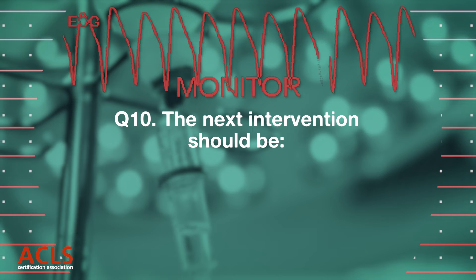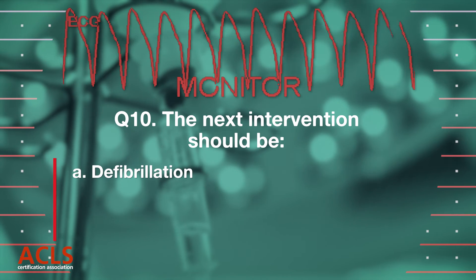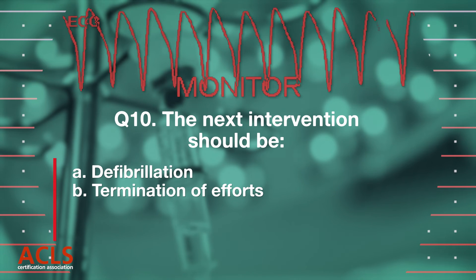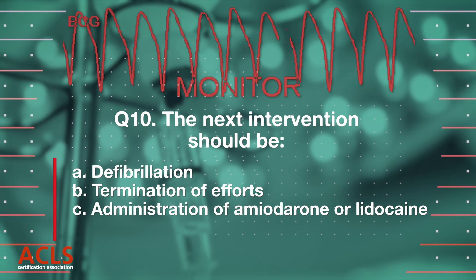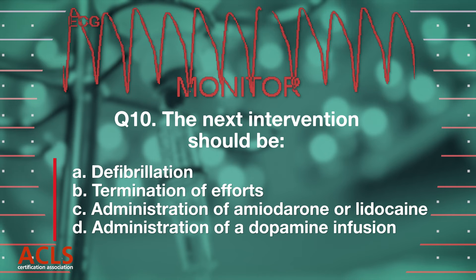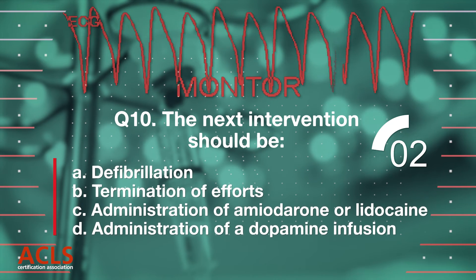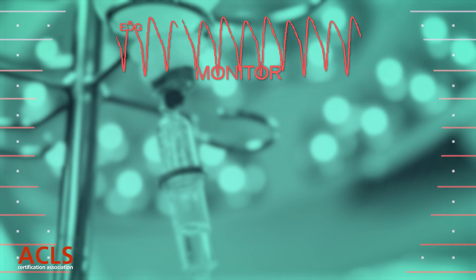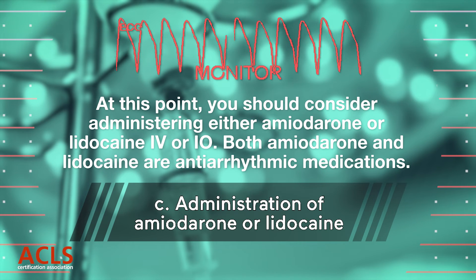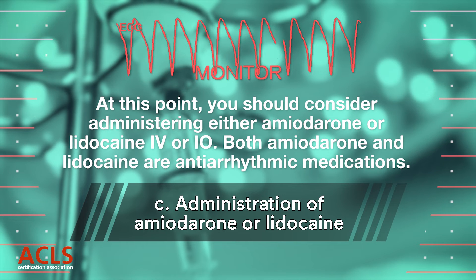The next intervention should be [options A, B, C, D displayed.] Correct answer C: Consider amiodarone or lidocaine. At this point, you should consider a dose of amiodarone or lidocaine IV or IO.